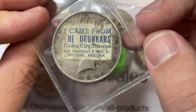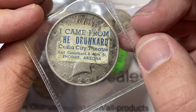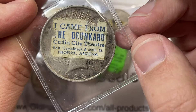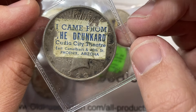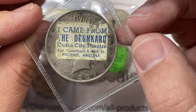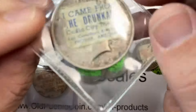This one says 'I came from the drunkard' — Cuitia City Theater, East Camelback and 40th Street, Phoenix, Arizona. I'm in Tucson, not Phoenix, so I know Phoenix a little bit, but I don't know the Cuitia City Theater. I keep wanting to read it as 'cuidado' but it does not say that.